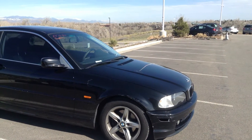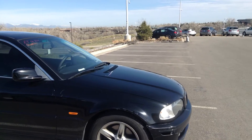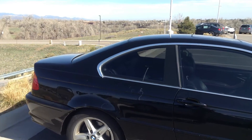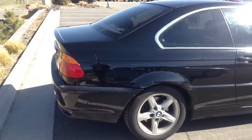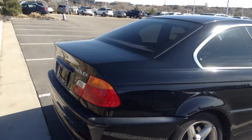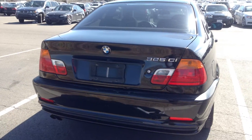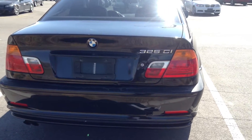There's a little bit of damage to the car from a body perspective. There's a little bit more on the rear. The bumper has some paint work that's needed.